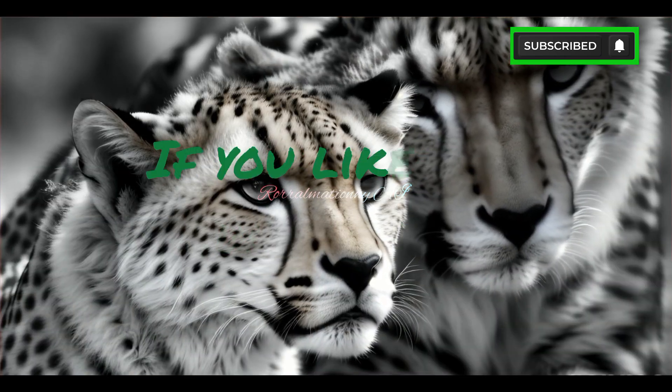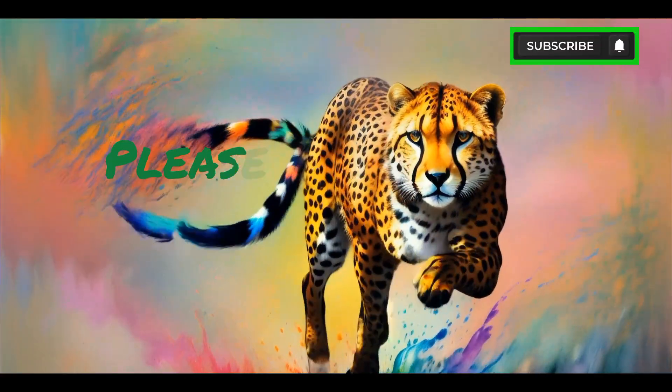Thank you for watching. If you liked this video, please like, share, and subscribe for more videos.